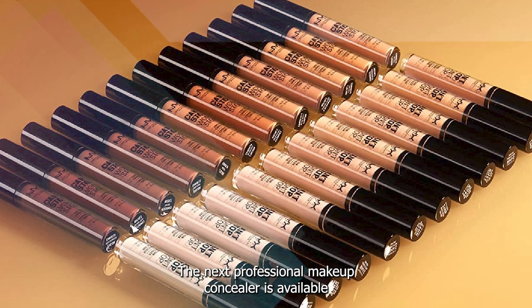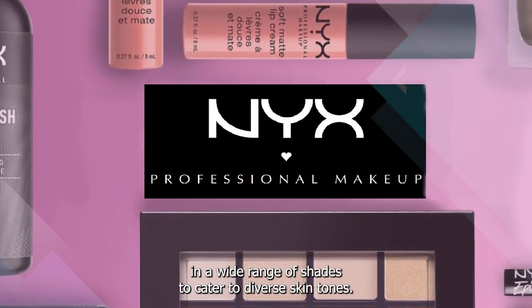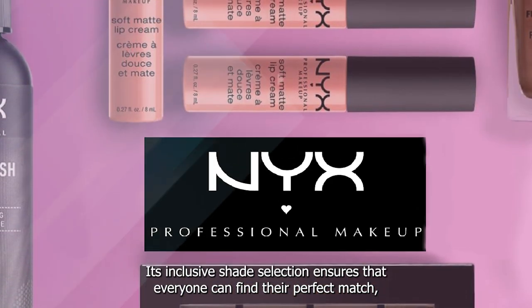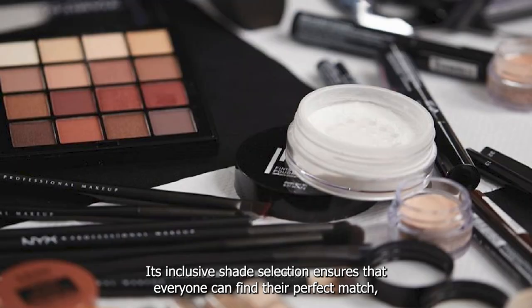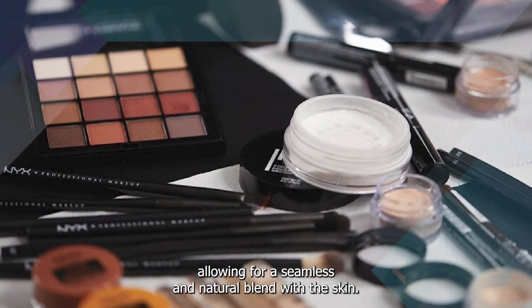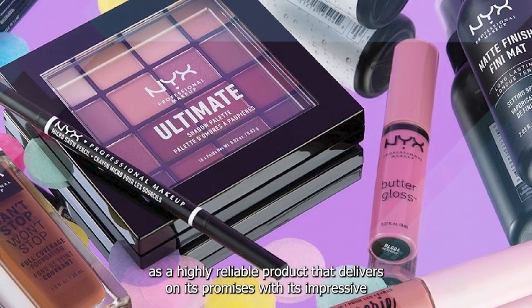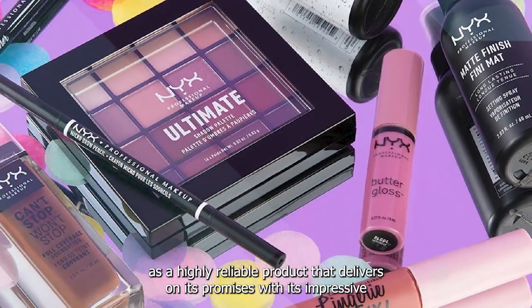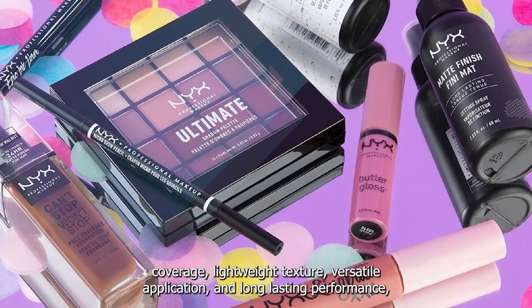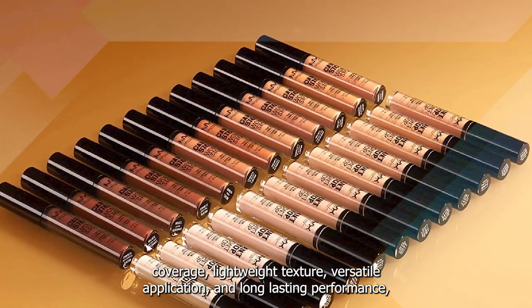The NYX Professional Makeup Concealer is available in a wide range of shades to cater to diverse skin tones. Its inclusive shade selection ensures that everyone can find their perfect match, allowing for a seamless and natural blend with the skin. In conclusion, the NYX Professional Makeup Concealer is a highly reliable product that delivers on its promises. With its impressive coverage, lightweight texture, versatile application, and long-lasting performance,